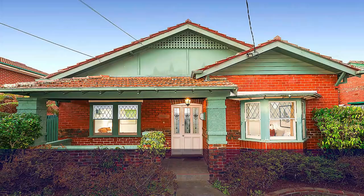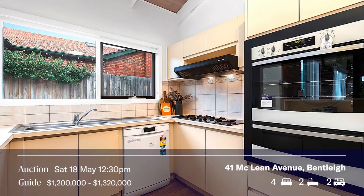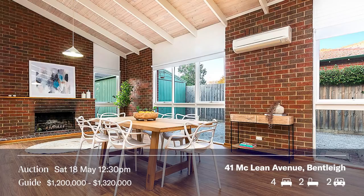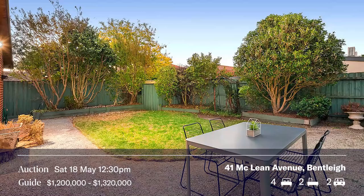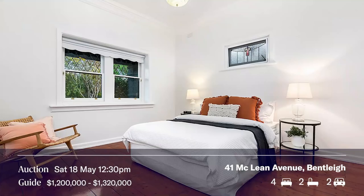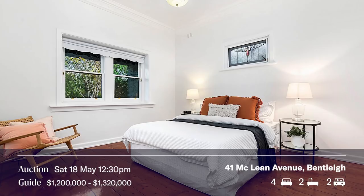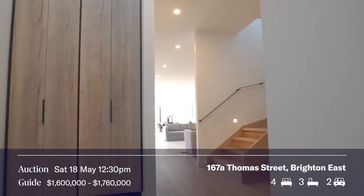We have double auction action at 12:30 — a bit of a tongue twister. Starting off in Bentley, I've got the auction honours meeting Leon Guzman at 41 McLean Avenue. Are your McLeans showing? It's a wonderful property with four bedrooms, two bathrooms, and two car spaces. Glen Bricker is around the corner in Thomas Street with Philip doing the auction at 167A at 12:30.